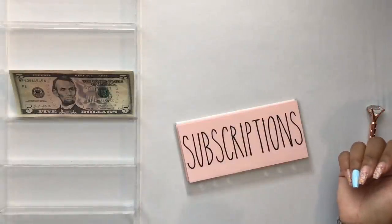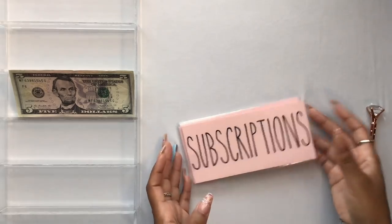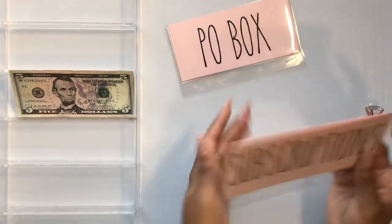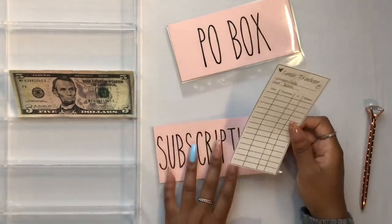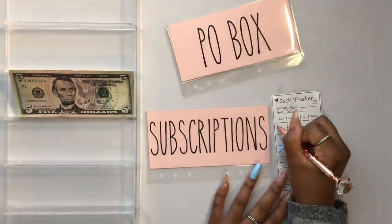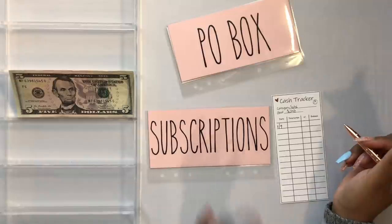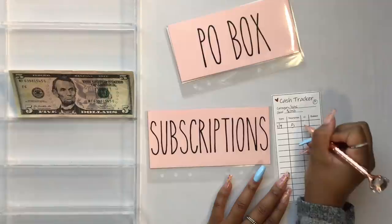The last category for my small business sinking funds is annual payments, which includes subscriptions, my PO box, and planners. Starting with subscriptions — for personal I have Netflix and Apple Music, but for business these subscriptions would include Canva, Epidemic Sound, and HP Ink. We're going to start subscriptions with $5.